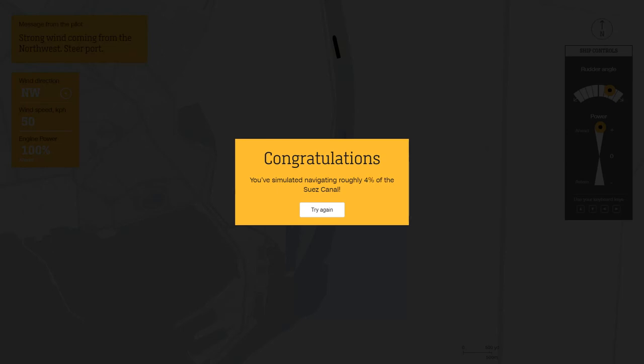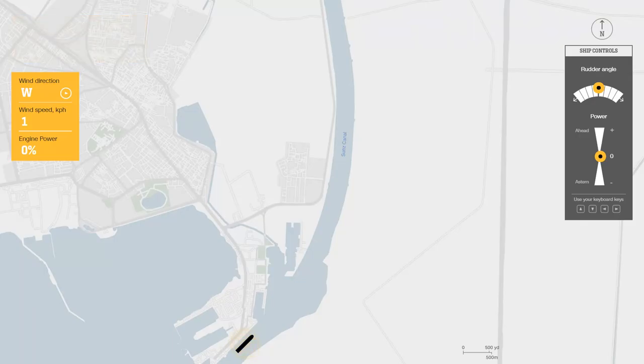Congratulations — you have simulated navigation through roughly four percent of the Suez Canal. It's only four percent, with 96 percent still left. I would like to show this simulation to all the people who keep saying the problem was the ship or that the captain could have done better. Thank you for watching.